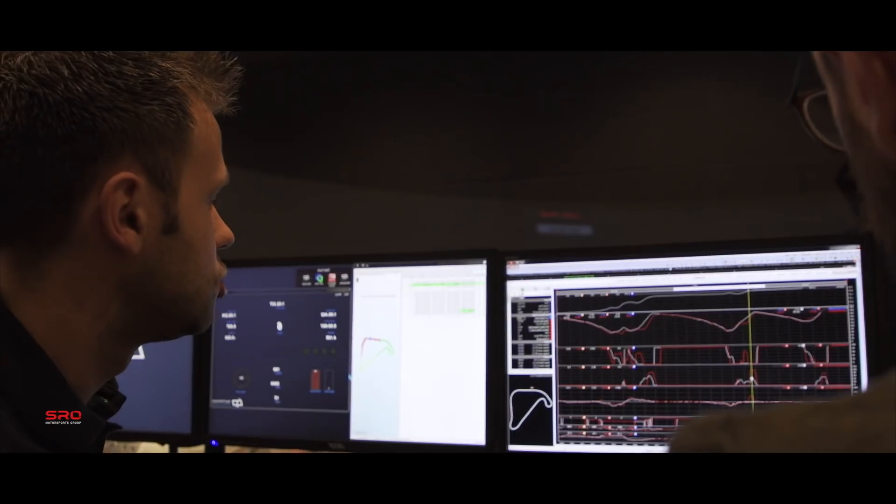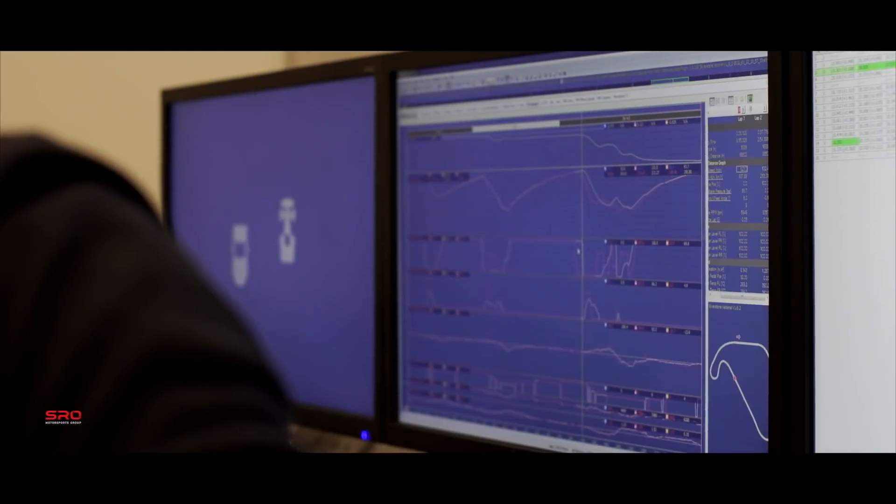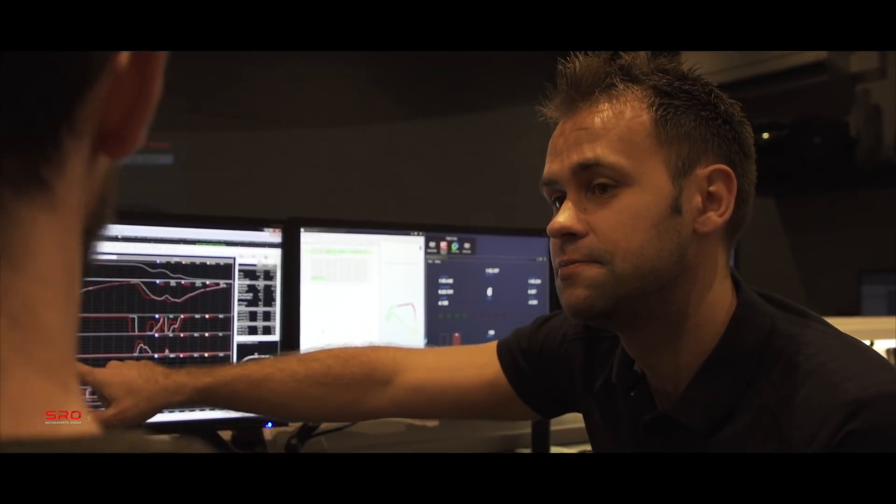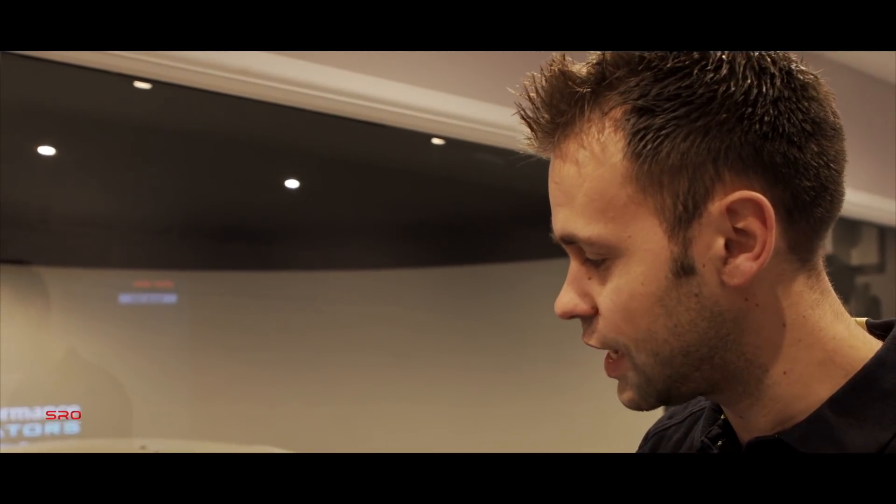After the customer's finished their session or finished their run, we just overlay the data. We're trying to monitor small little inputs like brake pressure, steering inputs — everything that adds up to an actual overall lap time.